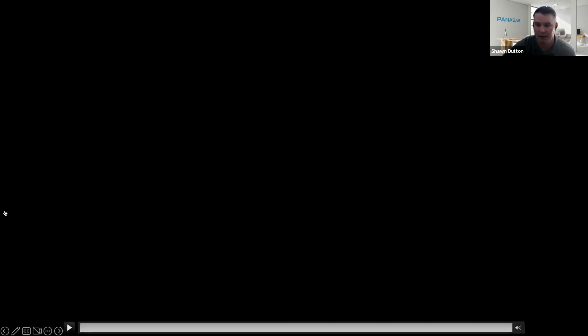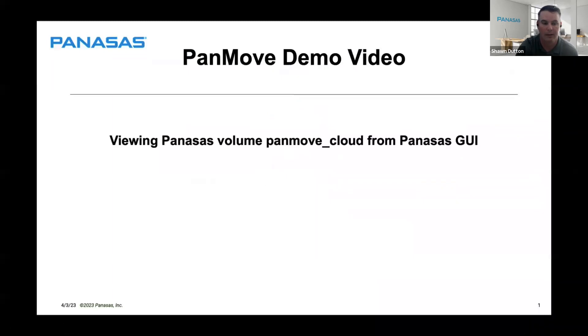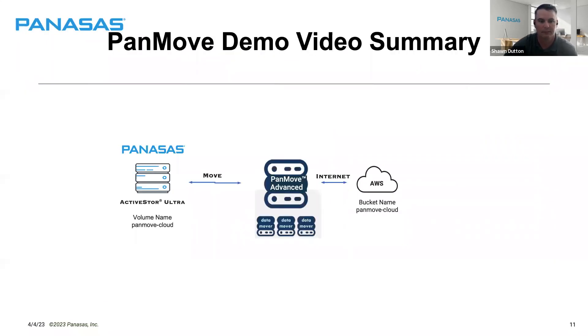That's the end of the demo — a short, quick demo of how to move something from on-prem to the cloud. It's simple. We can help you set this up. If you're looking at using it as a backup or archive utility, we'll be happy to work with you on that. The summary: going from Earth, as Richie mentioned, to the cloud.